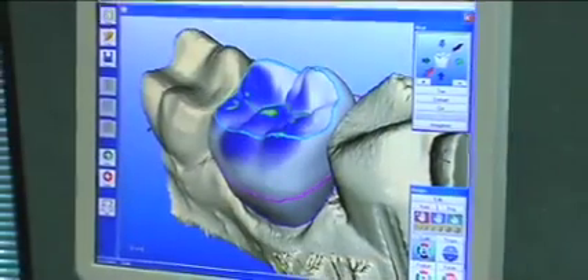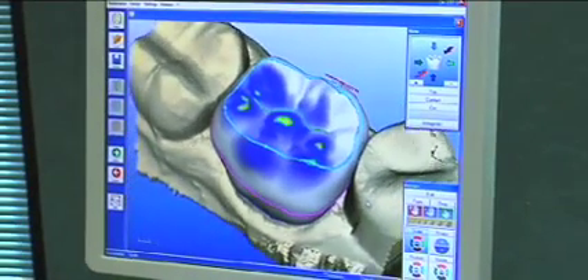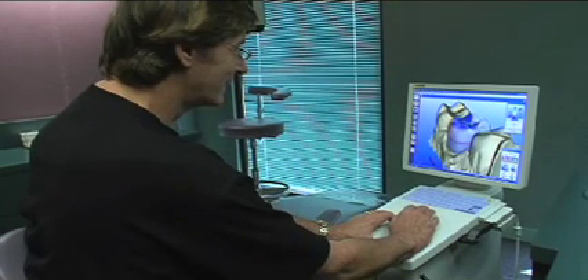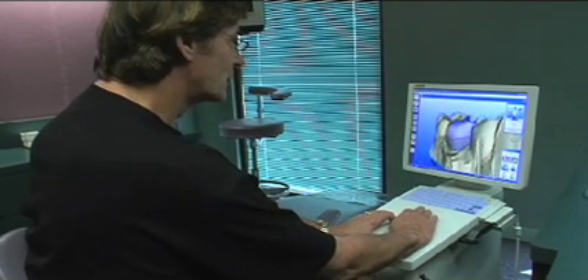The most exciting technology for me in dentistry right now is Cerec. It has been in the works for 20 years. It was developed by a dentist in Germany who was convinced that CAD-CAM technology could be utilized in dentistry.